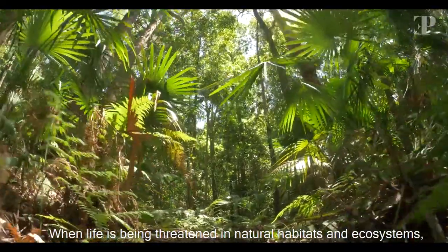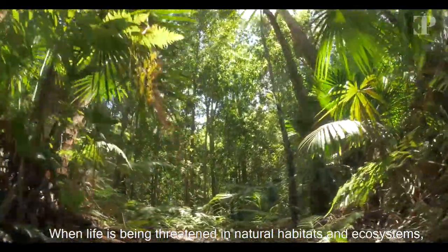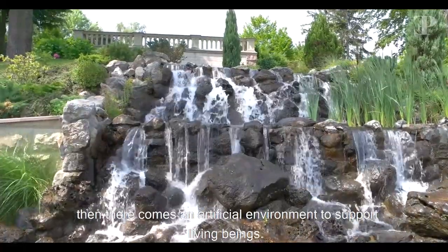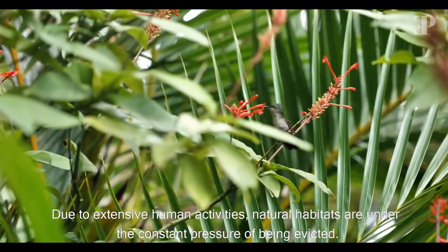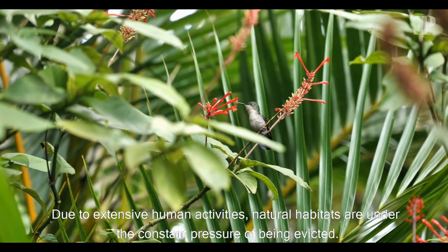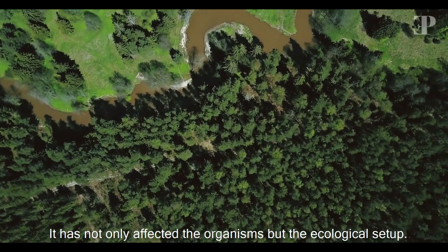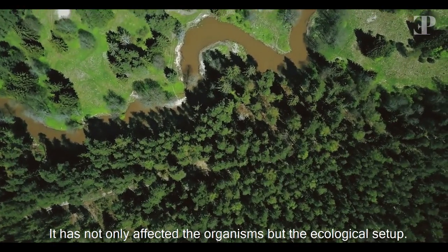When life is being threatened in natural habitats and ecosystems, then there comes an artificial environment to support living beings. Due to extensive human activities, natural habitats are under the constant pressure of being evicted. It has not only affected the organisms, but the ecological setup.